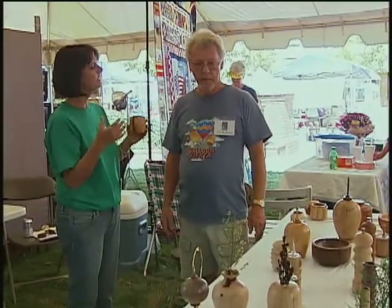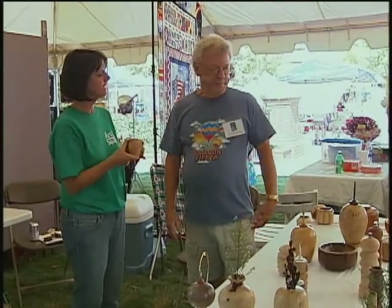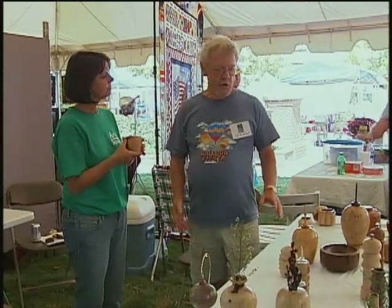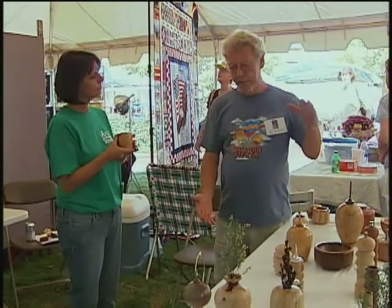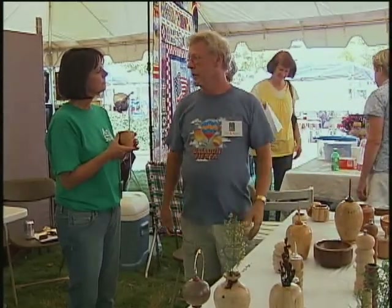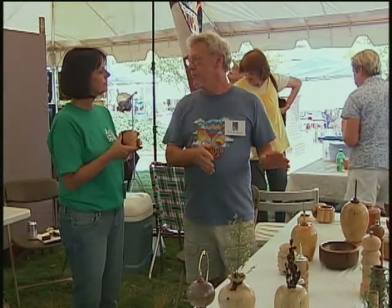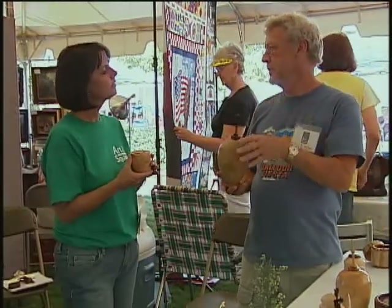Tell me one item you've been thinking about making that you haven't quite got to yet. You can actually make urns that are much larger — which would take probably a week or so to process and hollow out. Since I've only been at it four years, it's going to take me a little while to get up to that size. But that's my goal — to have something probably five times bigger. That's the future.